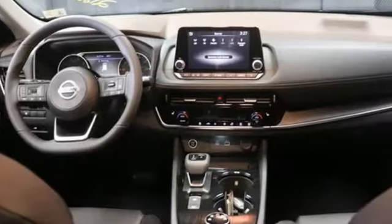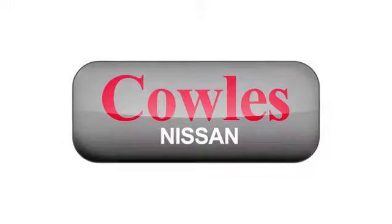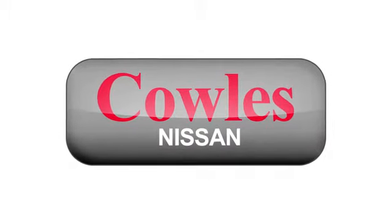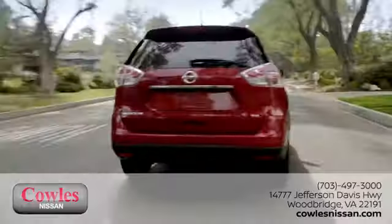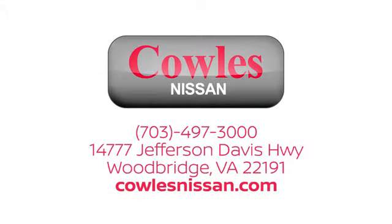Innovation. Excitement. Nissan. The time is now — see it for yourself today. You're not just a number at Kohl's Nissan; you're a family member. We work hard to make owning a new vehicle easy, fun, and affordable. We're conveniently located at 14777 Jefferson Davis Highway in Woodbridge.